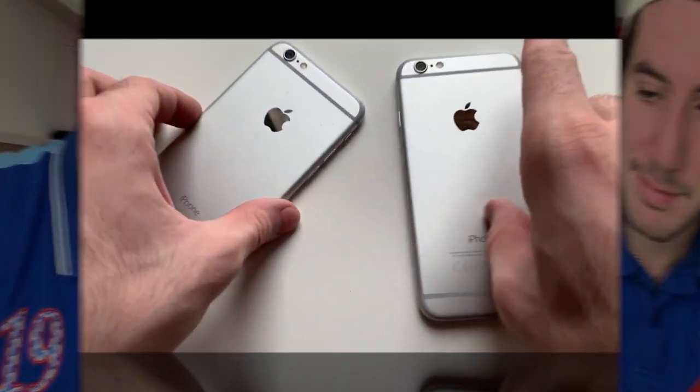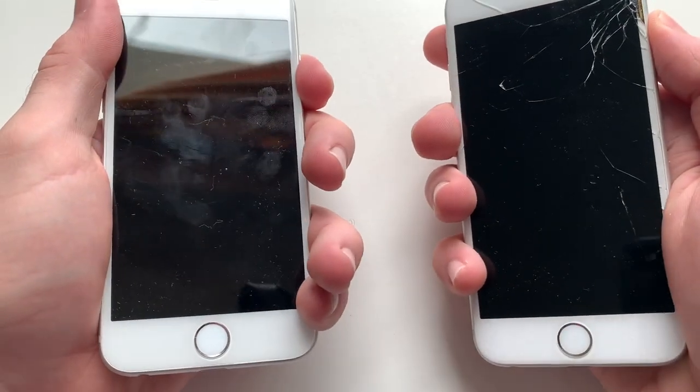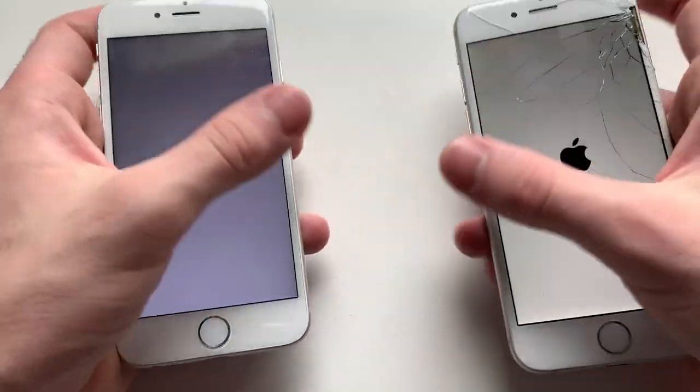Hey, what's good guys, it's your boy Fontek here with another video. This one I'm going to be comparing an iPhone 6 on iOS 10.3.3 to an iPhone 6 on iOS 12.1 official. As always guys, stay tuned. Alright guys, gonna work both devices here — iOS 12.1 and iOS 10.3.3.